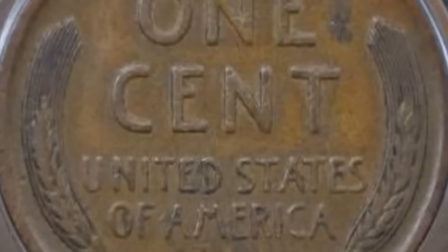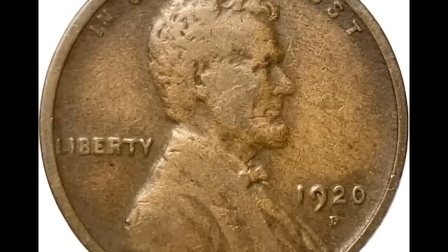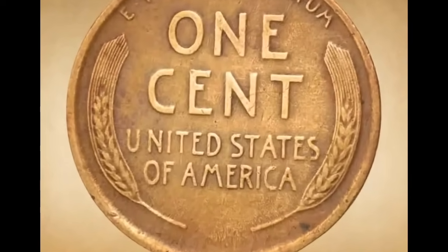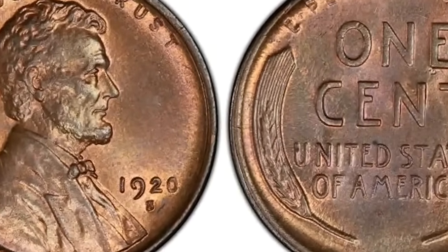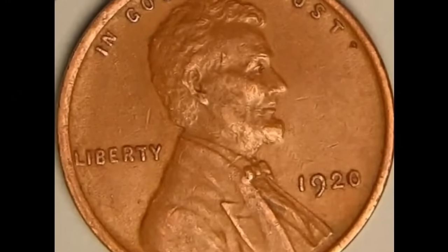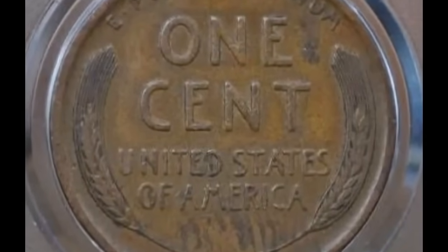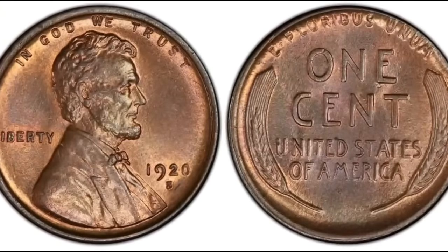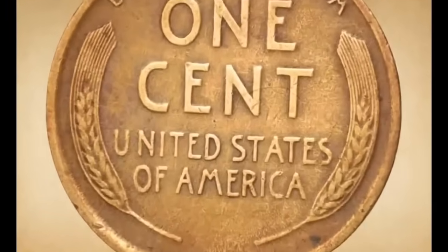A steady increase in need for minor coinage in 1920 resulted in the mints operating on 24 and 16-hour schedules, meaning most Denver cents circulated and were worn heavily. Note a large increase of value in the extremely fine grade — a quality 1920-D penny is lightly worn or better and bold in detail. San Francisco in 1920 produced less than one-seventh the number of pennies than Philadelphia — 46,220,000 — making coins in nice condition valued at a premium.